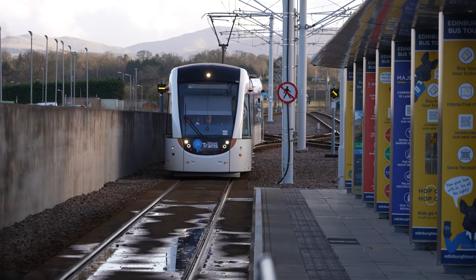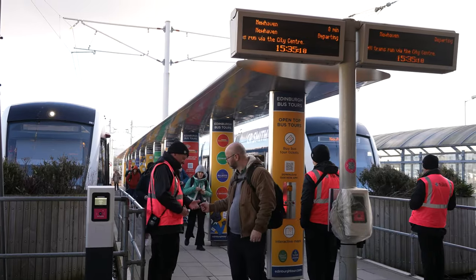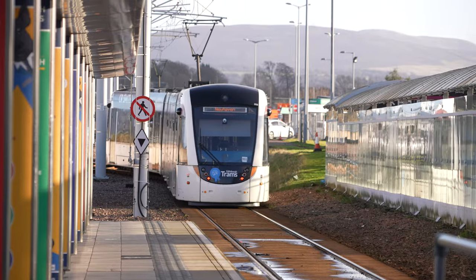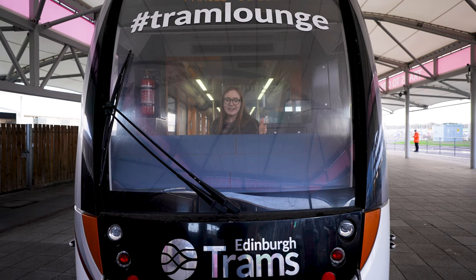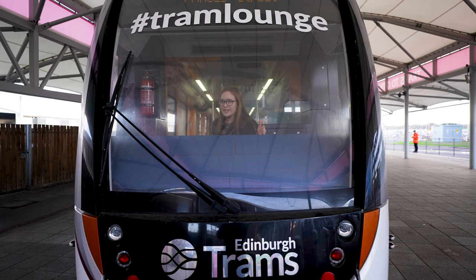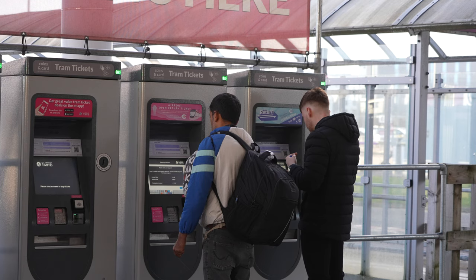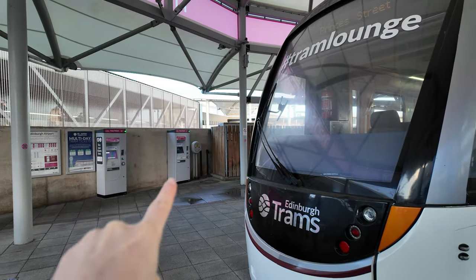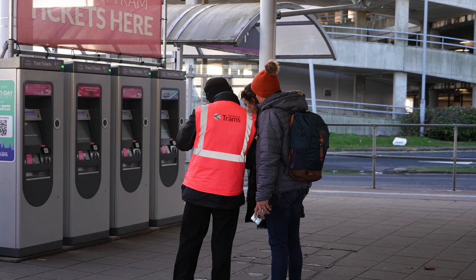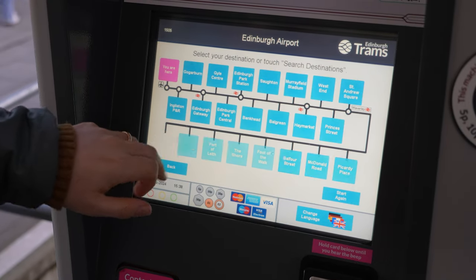Otherwise, the tram is a great option — it zooms through town, it's quieter and smoother than the bus. Unlike the bus, you have to get your ticket beforehand. There are about four ticket machines at the airport stop; two are obvious and two are hiding behind a fake tram display. One note: sometimes these machines have issues taking mobile phone payments, but your card will be fine.